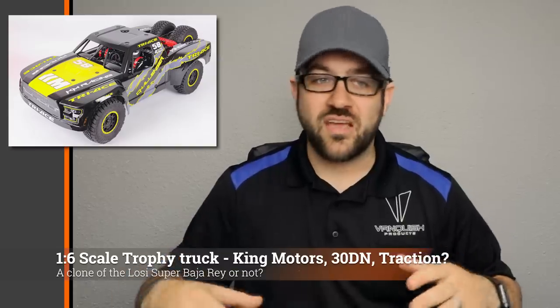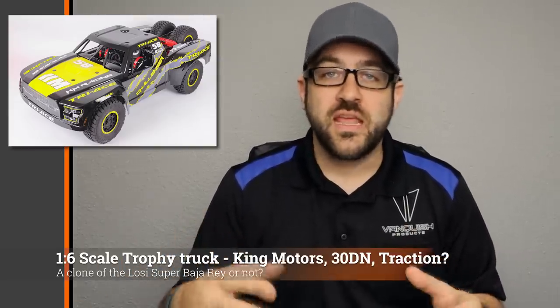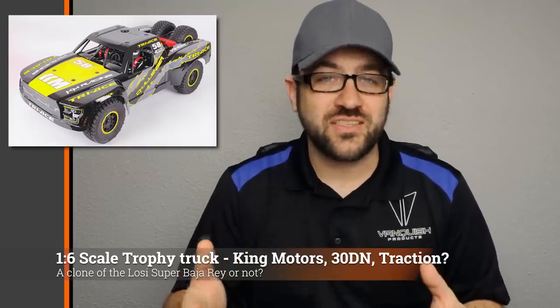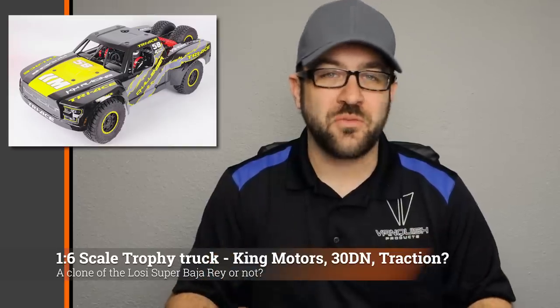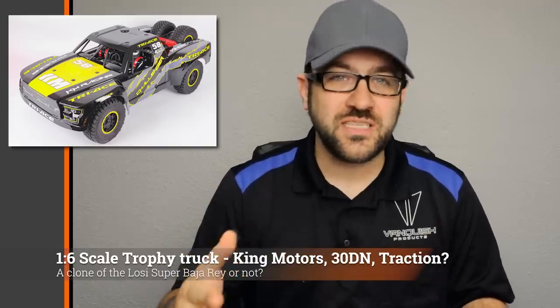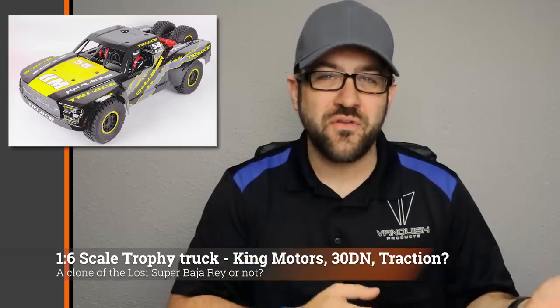Several months ago I had seen some teases from Traction Hobbies about a larger-scale trophy truck style rig — solid rear axle, independent front — and it looked very similar to the Losi Super Baja Rey. Now I'm seeing that almost exact same model from multiple different companies. It shows up from King Motors, who's notorious for knocking off the HPI 5B, and I've seen it from a company called 30 Degrees North. So it looks like a total of three companies are now offering this vehicle, though I haven't actually seen it available from any of them. The pricing so far looks to be around the $800 range, which isn't much less than the actual Losi Super Baja Rey, which is going to have better parts support than any of these. It's hard to tell if these are a clone of any sort yet, or if they just have that very similar styling.